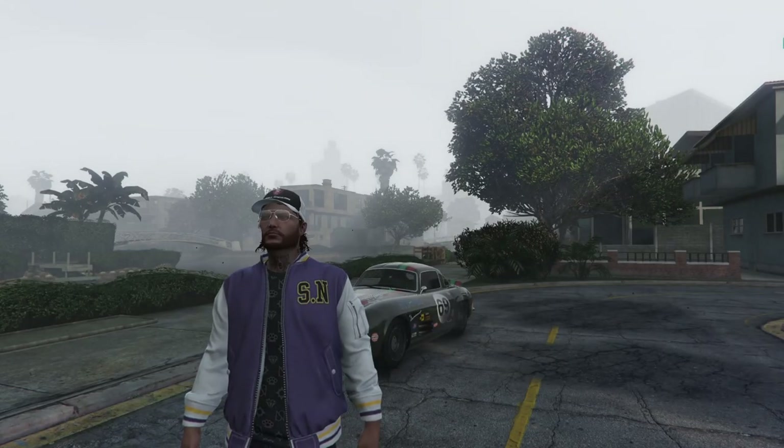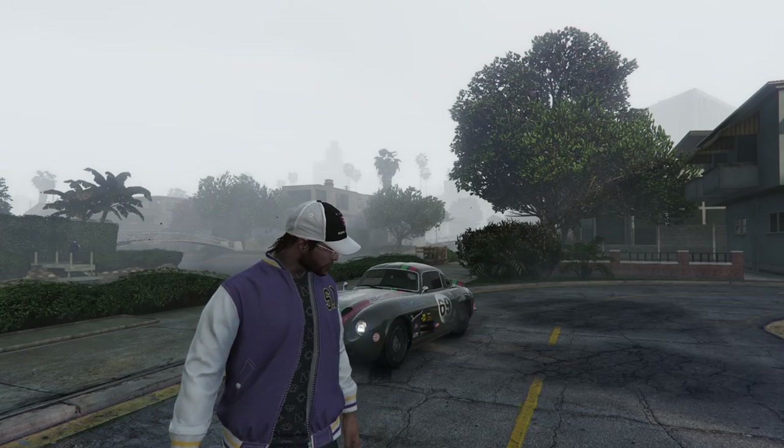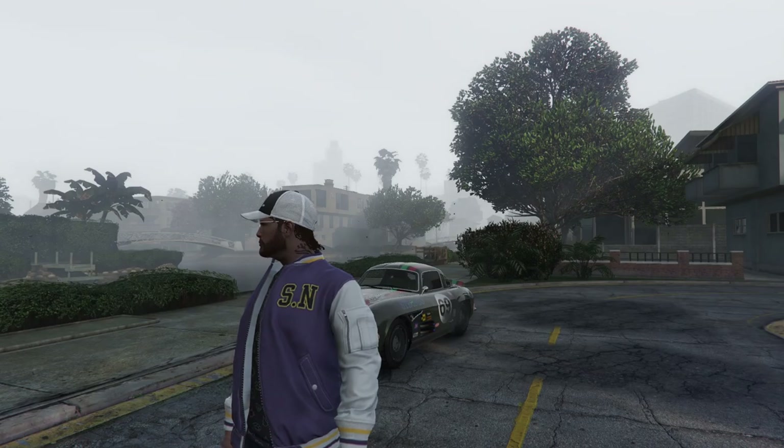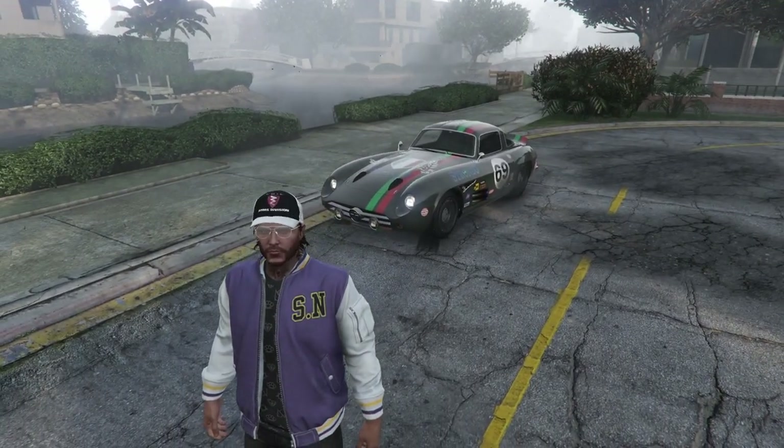Hey boys, it's Armnad. So in this video I just wanted to update you guys on the Sterling GT. If you guys remember with the Criminal Enterprises DLC, the Sterling GT got a bit of a buff that was completely accidental.